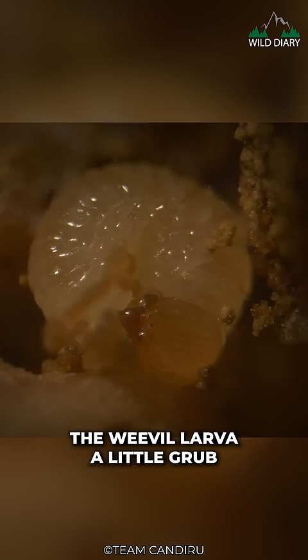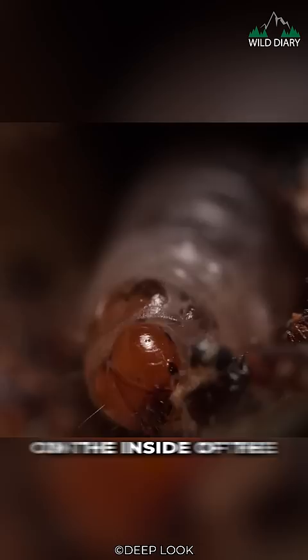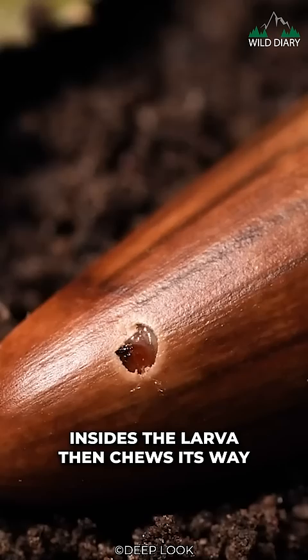The Weevil larva, a little grub no bigger than a grain of rice, hatches from the egg and feeds on the inside of the nut throughout the fall. By the time the acorn falls from the tree, the larva has consumed most of the nut's insides. The larva then chews its way out of the nut and burrows into the soil to pupate.